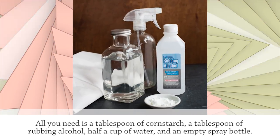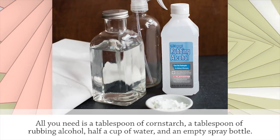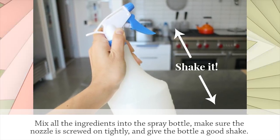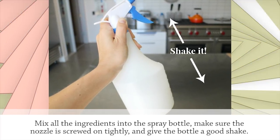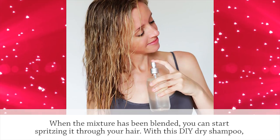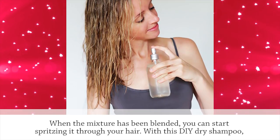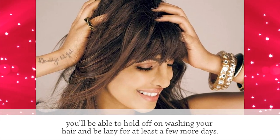All you need is a tablespoon of cornstarch, a tablespoon of rubbing alcohol, half a cup of water, and an empty spray bottle. Mix all the ingredients into the spray bottle, make sure the nozzle is screwed on tightly, and give the bottle a good shake. When the mixture has been blended, you can start spraying it through your hair. With this DIY dry shampoo, you'll be able to hold off on washing your hair and be lazy for at least a few more days.